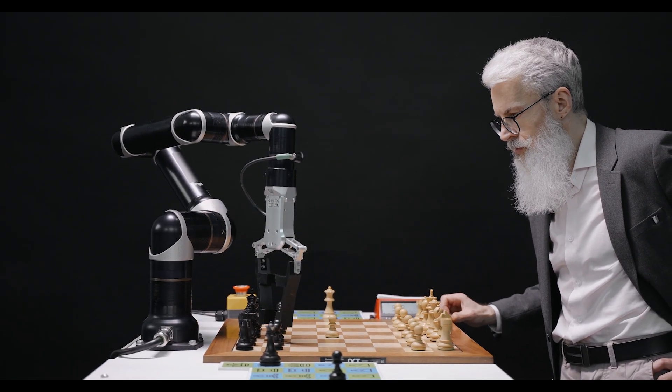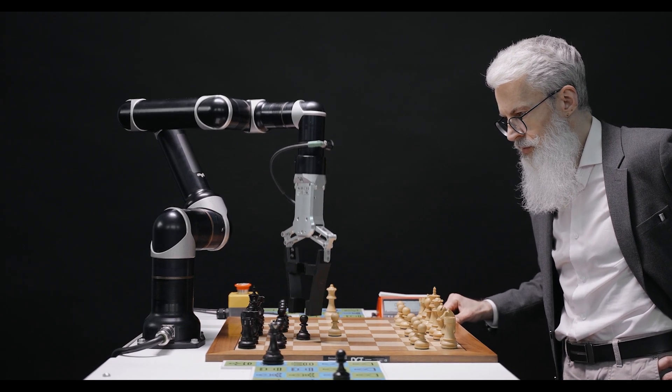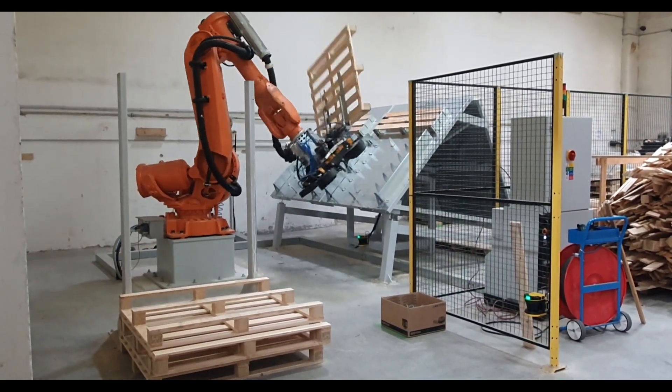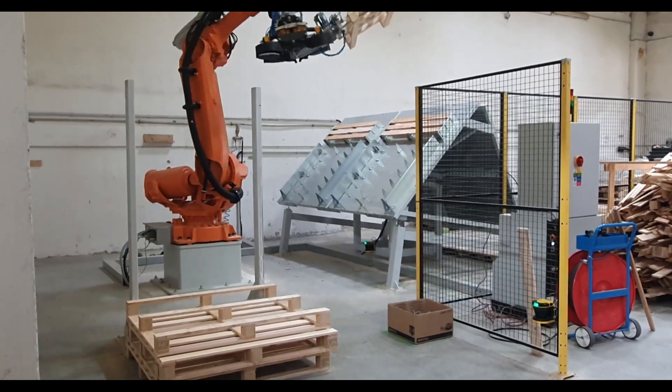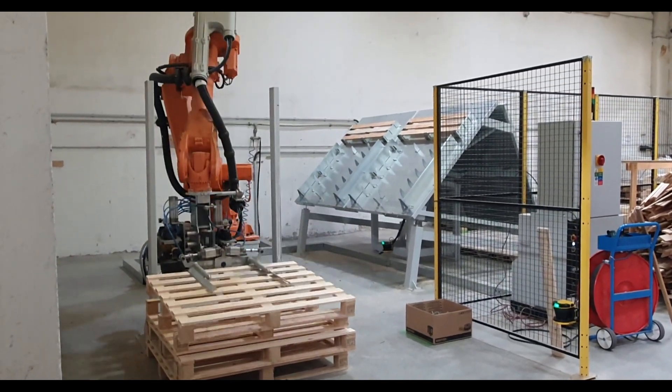Atlas's design allows for a wide range of motion, surpassing human capabilities in some aspects. Its joints can rotate more freely and its limbs can extend further, enabling it to perform movements like backflips, cartwheels, and other acrobatic feats. While these demonstrations are visually impressive, they also showcase the robot's potential to handle tasks that require a high degree of dexterity and coordination.